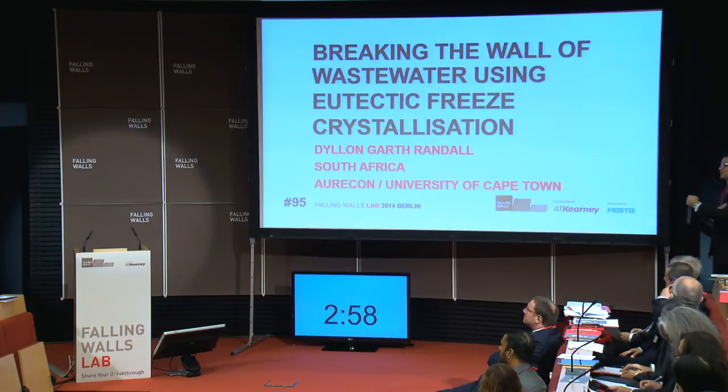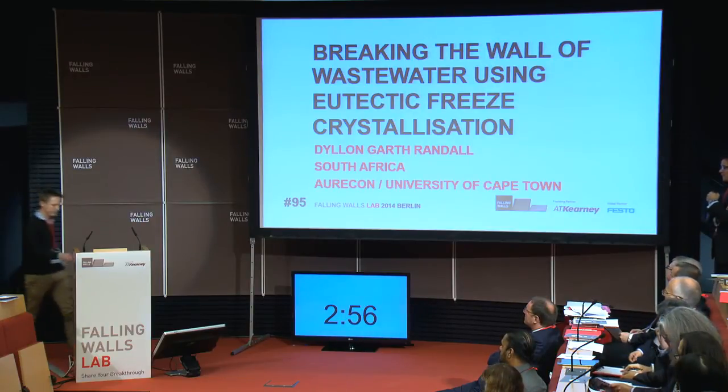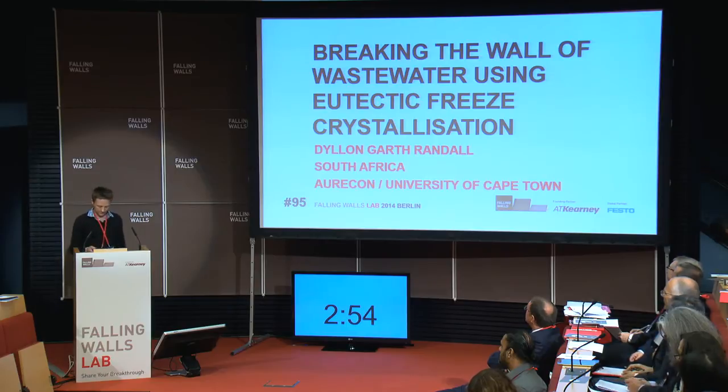Wastewater using eutectic freeze crystallization. Dylan Garth Randall, Oricon, Chwane, South Africa.